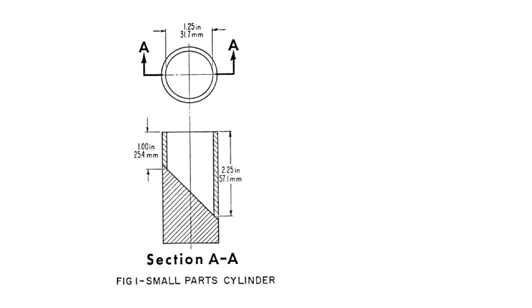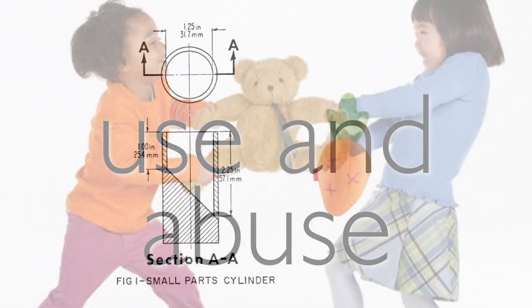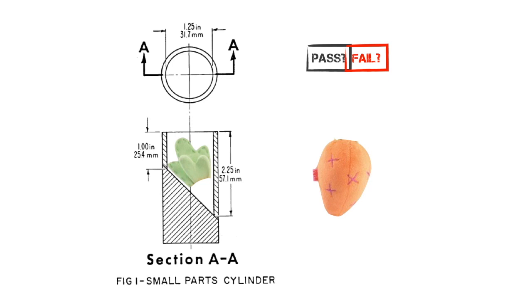Let's try another toy. Parents know how hard it is to get kids to eat their vegetables. Maybe a soft, cuddly toy vegetable could prepare baby for the transition from baby food to solid food. This toy carrot could be just the thing. And look, it does not fit into the test cylinder. But could it still be a choking hazard? We have to put the carrot through its use and abuse test. Suppose the green part detaches from the orange part and fits entirely within the test cylinder. Is that a fail or a pass?